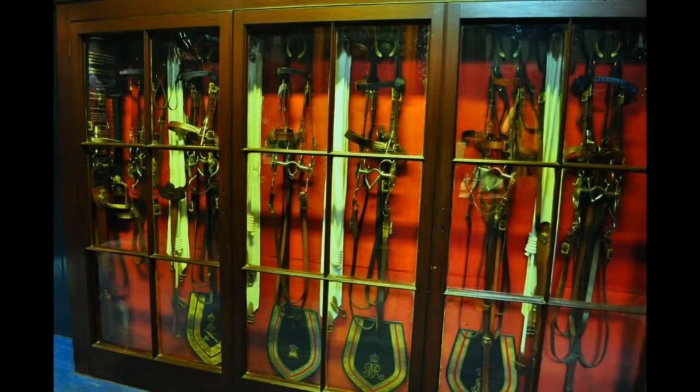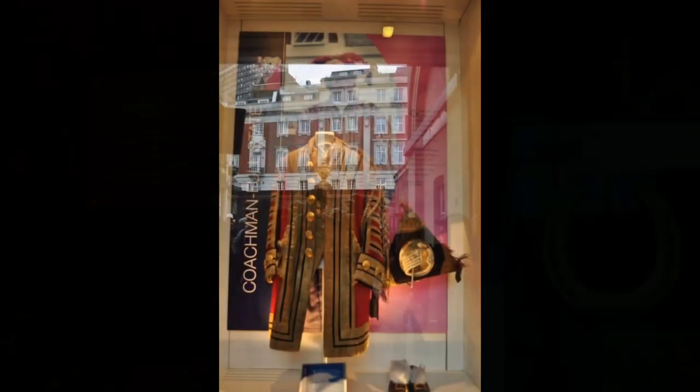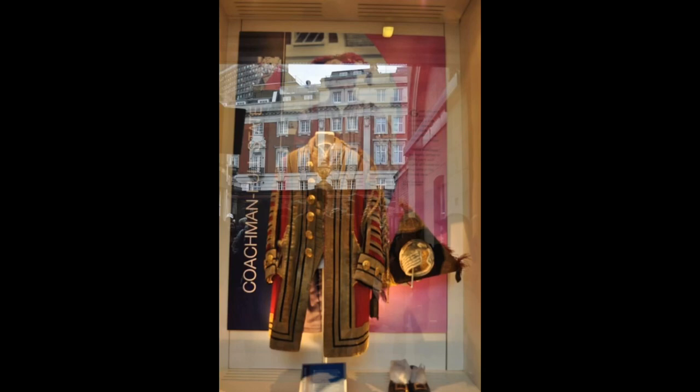The horses are regularly exercised in the art of pulling carriages. One of the reasons for the continuing use of horse-drawn transport is for the daily messenger rounds; they are also used for competitive and recreational driving as well as ceremonial duties. The manure produced by the horses is used by the adjacent garden at Buckingham Palace.